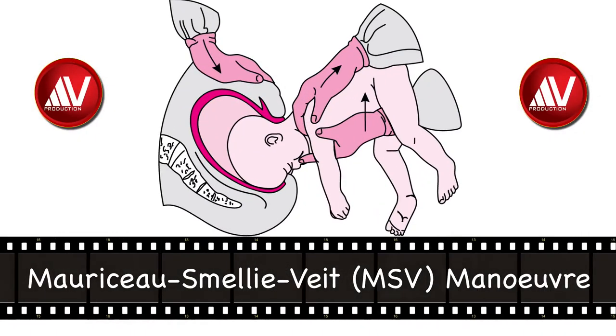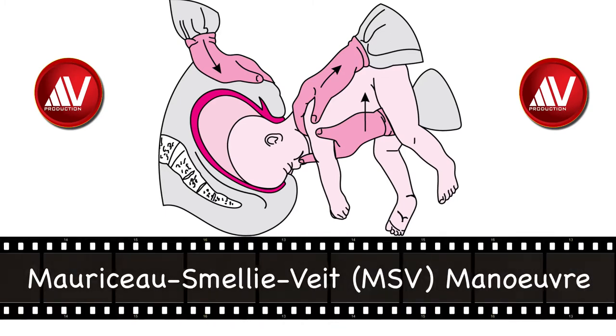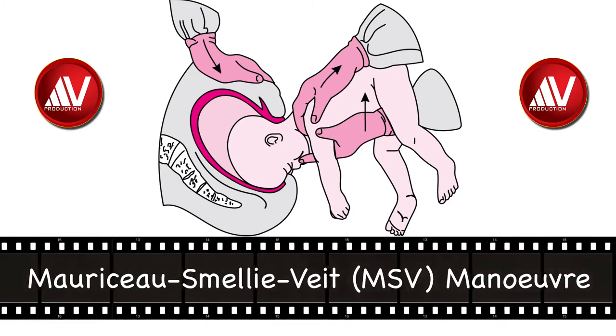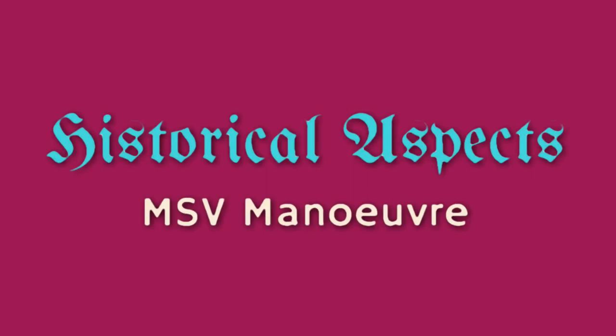Hello, citizens of the internet. Today, in this short basic obstetrics topic, I am going to discuss the Morisov-Smiley-Viet Manoeuvre for delivery of the aftercoming head of breech. First, I will discuss its historical aspects and describe the original maneuver and its modification. Then, I will show a video demonstration on a mannequin and delivery of the aftercoming head of breech in an actual case.